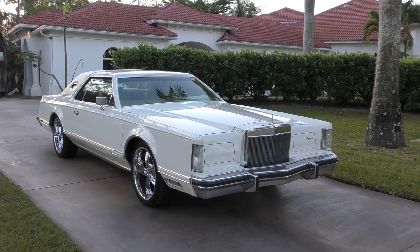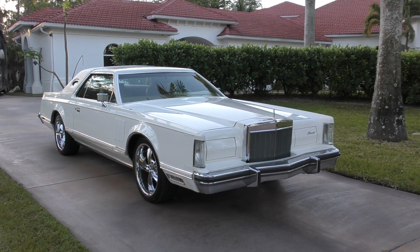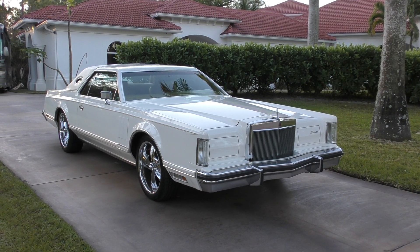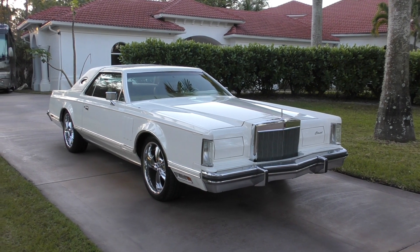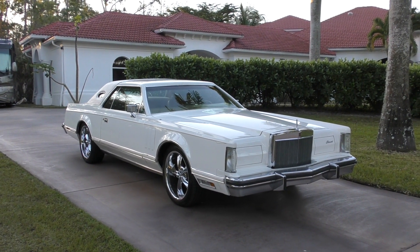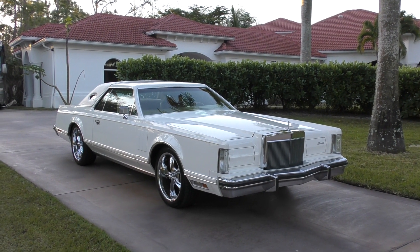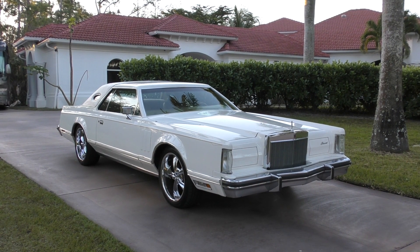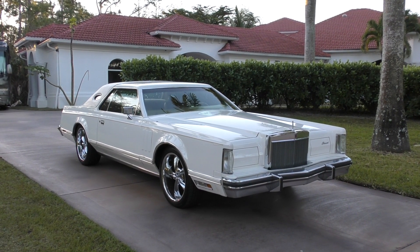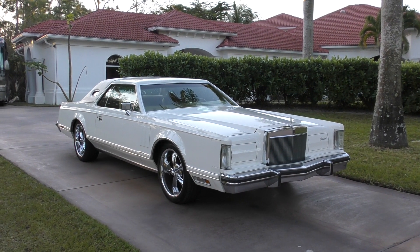Good morning. This is Bill from Curious Cars on another lovely Florida — what the hell is today? I think today is Tuesday. No, it's Wednesday today. Wednesday morning. The weather is mild, not too many birds around. I'm deep into the coronavirus whiskey because I keep seeing the news and they say it's spreading everywhere, so I've got to keep myself safe.